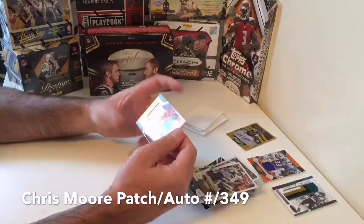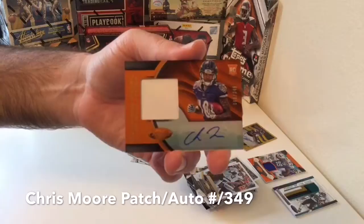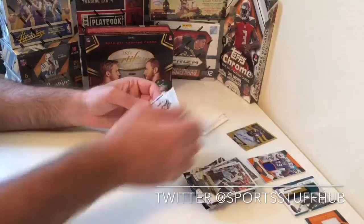We got our patch auto — single color — and it happens to be Chris Moore, Baltimore Ravens, numbered at 349. At least we got our Laquan Treadwell auto out of 25. So Chris Moore, not too shabby — not too shabby box right there.